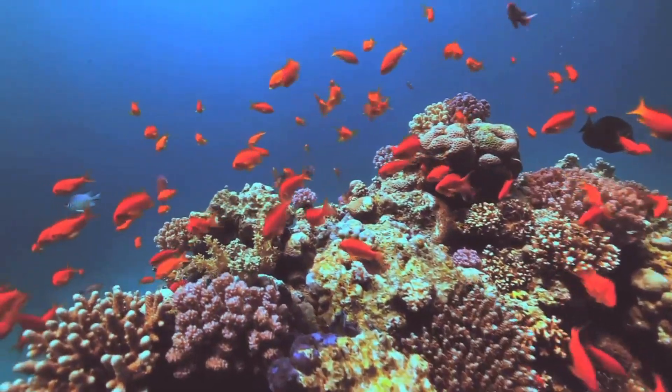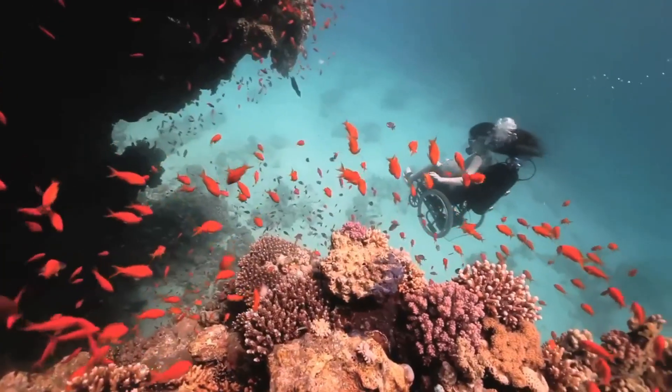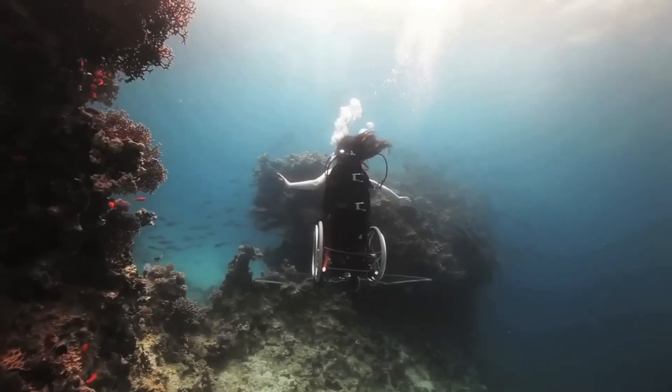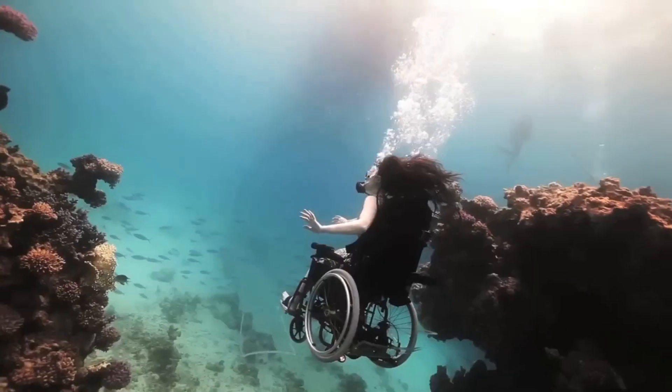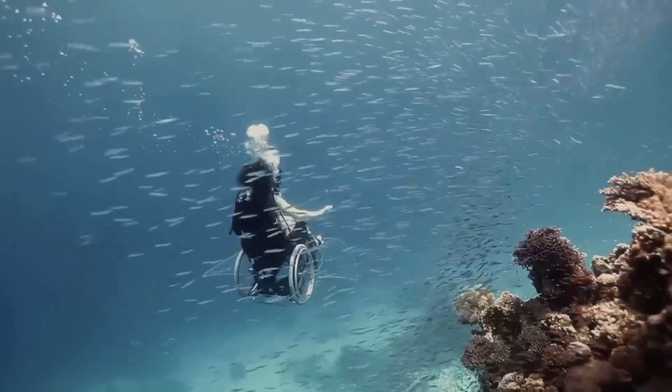Designed not only as a functional exploration tool, but also as an artistic medium, Sue Austin uses the wheelchair in breathtaking underwater performances, showcasing freedom and empowerment in the most inspiring way. This invention challenges societal perceptions of disability, proving that mobility limitations do not define one's ability to explore the world, above or below the surface.